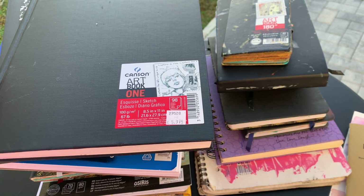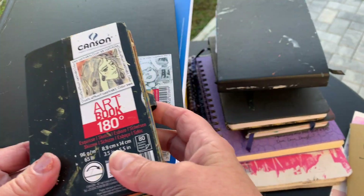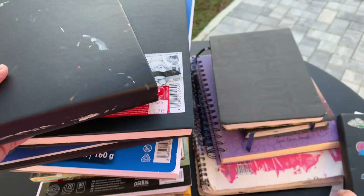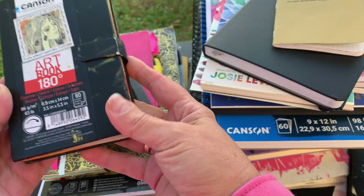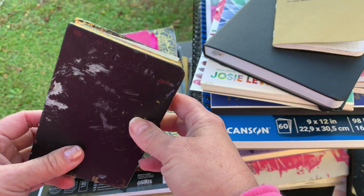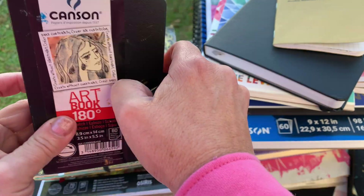My current preference — and I'm not saying it will always be like this — but at this moment, my choice is everything from this company Canson. I love all the papers they produce, especially that 180 line. When I compare it with something from another company, when I first bought this Canson sketchbook I didn't know what I was buying, but I love to experiment, and the experiment went so well that I fell in love with it. Probably I will be their buyer for life.